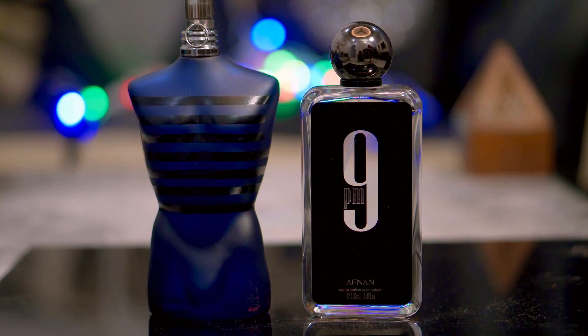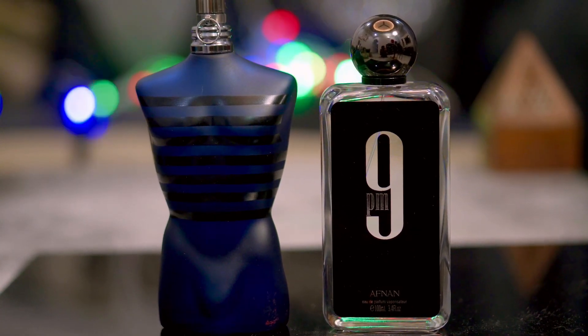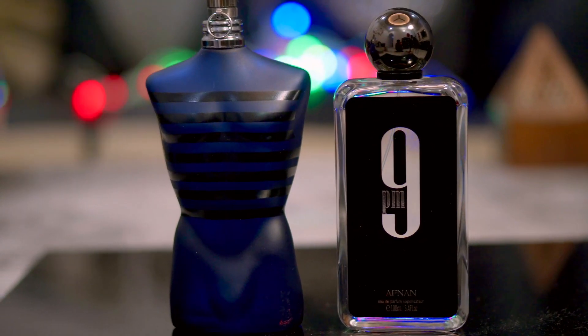When I was testing both, I sprayed one perfume on one hand and the other on the other hand, then went around asking my family and friends how they smelled. Everyone kept saying Ultramolle's opening is brilliant — they were really enjoying it. Whereas with Afnan 9PM, people were saying not so much; they were not enjoying that opening as much. But in defense of Afnan 9PM, this opening only lasts for a few minutes before going into the next phase.